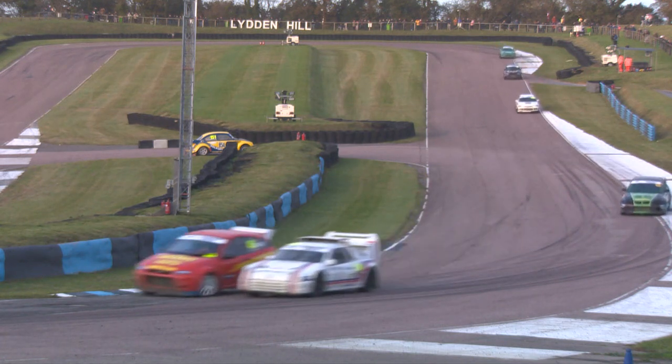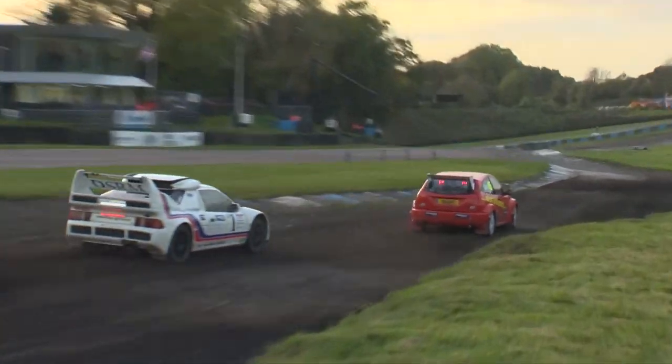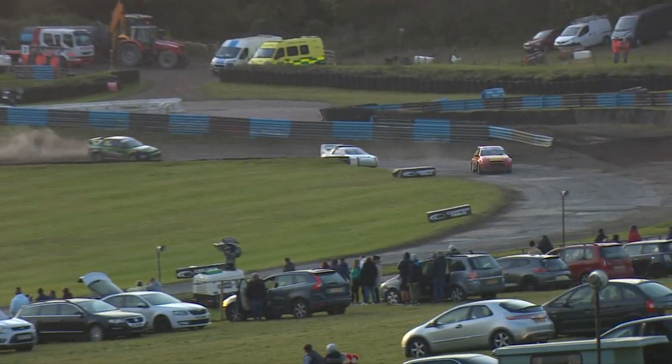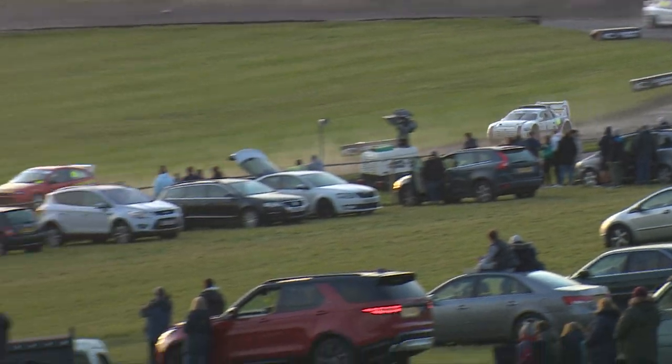Andy Grant up the inside and there's almost contact between the two — maybe an opportunity for Bradley Sampson to close up here. As they come across the line, it is indeed the lead for Andy Grant. He would have been expecting that to be a little bit easier than it was, but ultimately he has got into the lead. Three laps to go — can he hang on? Last time out he made a mistake, ran a bit wide through Chesson's Drift. This time round, though, he absolutely nails it.